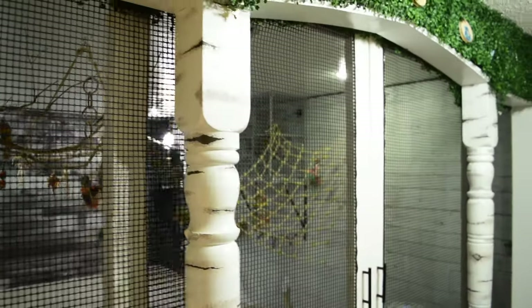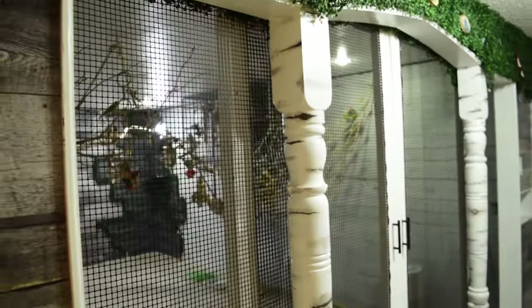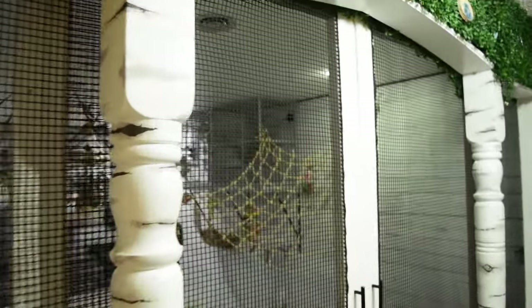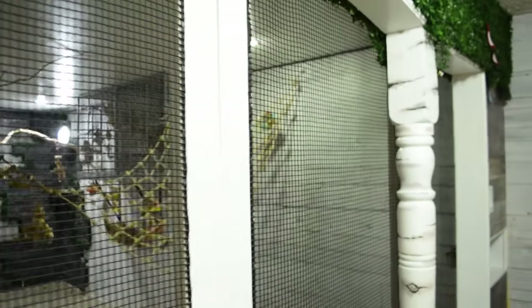First thing we will address will be the doors. One of the biggest concerns in the comments was whether or not the plastic mesh chosen for the front entrance was going to hold up to a bird hanging off of it and potentially chewing on it — and it absolutely did. The meshing does not have a single bit of wear or tear on it despite the birds hanging on it and occasionally chewing on it.